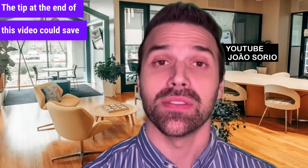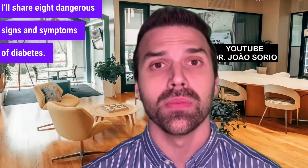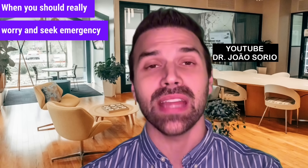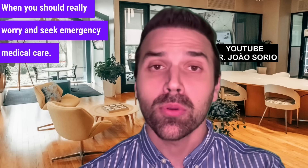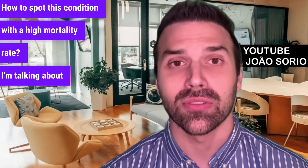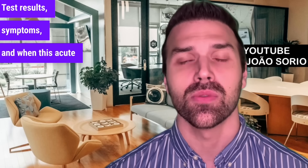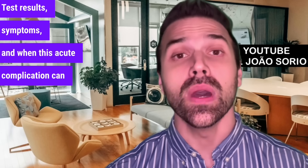The tip at the end of this video could save your life. I'll share 8 dangerous signs and symptoms of diabetes — when you should really worry and seek emergency medical care. How to spot this condition with a high mortality rate? I'm talking about diabetic ketoacidosis — the symptoms, test results, and when this acute complication can occur.